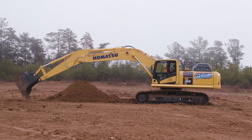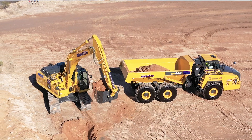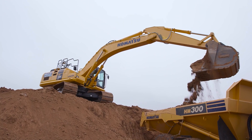This excavator stands out for its productivity and performance. Customers say this machine has snappy response time and the swing performance is excellent. If you're recycling and swinging all day long, doing slope work or trenching where every cycle you have to swing, this excavator is what you need. It's also a stable machine, perfect for drainage work.